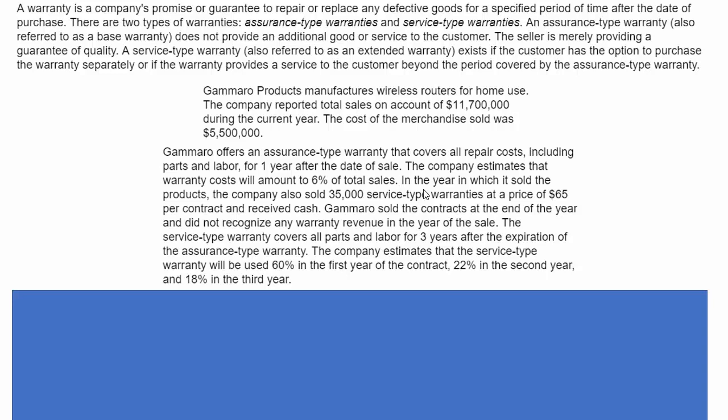In the year in which it sold the products, the company also sold 35,000 service-type warranties at a price of $65 per contract, received cash, and did not recognize any warranty revenue in the year of sale. The service-type warranty covers all parts and labor for three years after the expiration of the assurance-type warranty. The company estimates that the service-type warranty will be used 60% in the first year of the contract, 22% in the second year, and 18% in the third year.